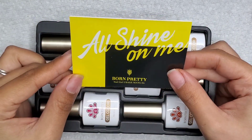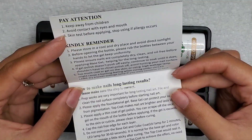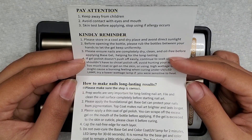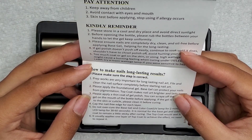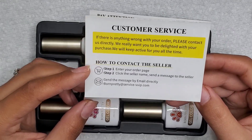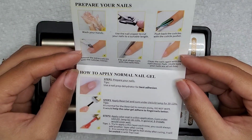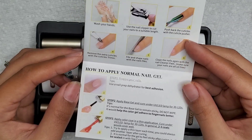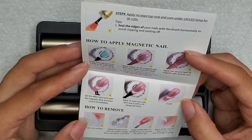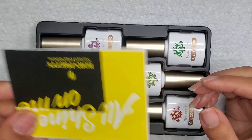Opening the package, I have the All Shine On Me nail gel usage manual - always nice to have. It has warnings, storage reminders, how to apply, info about the lamp, how to make nails long-lasting, and step-by-step instructions with customer service info. The other side has detailed illustrated steps for how to prep your nails, apply the nail gel, apply and manipulate the magnetic gel, and how to remove the gel polish.